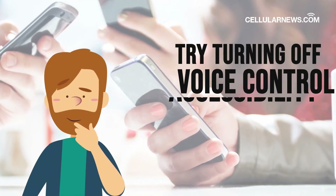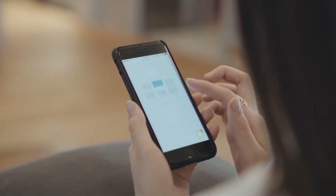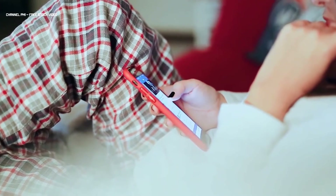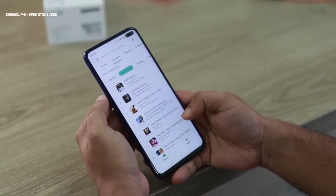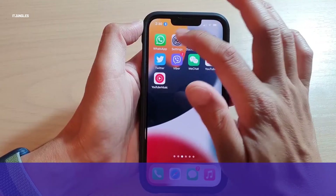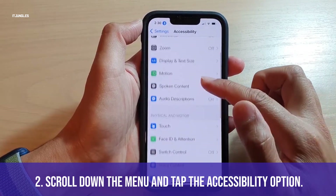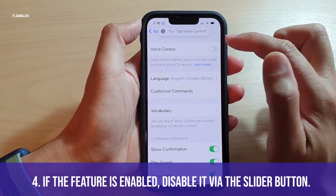Still unsuccessful? Try turning off Voice Control Accessibility. Some users have complained about how the Voice Control Accessibility feature has been interrupting related functions on their iPhones or iPads, including Siri. Several think it's caused by bugs in iOS 14. While the Voice Control Accessibility interface is built-in and can't be removed, you can disable it to stop it from interfering with Siri. Open Settings, scroll down and tap the Accessibility option, then select Voice Control. If the feature is enabled, disable it via the slider button.